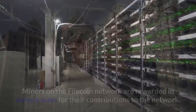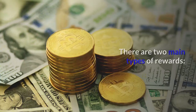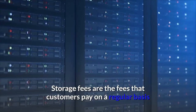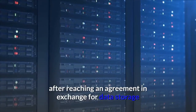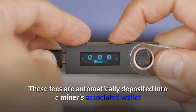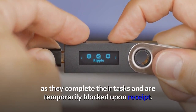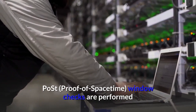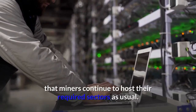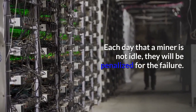Miners on the Filecoin network are rewarded in various ways for their contributions. There are two main types of rewards. Storage fees are fees that customers pay on a regular basis after reaching an agreement, in exchange for data storage and miners sending regular storage proofs to the chain. These fees are automatically deposited into a miner's associated wallet as tasks are completed and are temporarily blocked upon receipt. Proof of spacetime window checks are performed across the network at 24-hour intervals to ensure miners continue to host their required sectors, and each day a miner is idle they will be penalized for the failure.